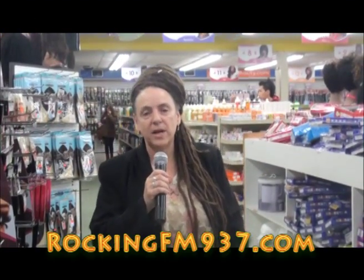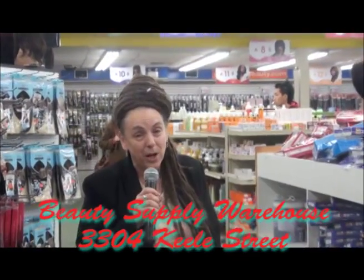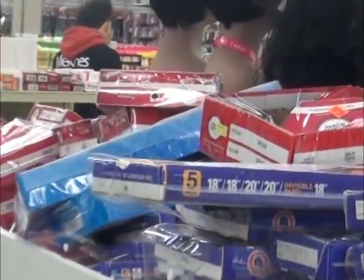Hi, this is Janet with RockinFM937.com and we're here today at the Beauty Supply Warehouse at 3304 Keele Street. I'm here with Stacy and Natalie, two employees that work here. Over the years I've noticed that you've got a lot of new supplies come in and some great information in the store, which we're going to talk about in a little bit. How long has this business been in service?